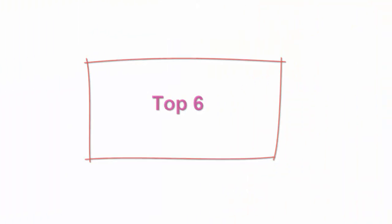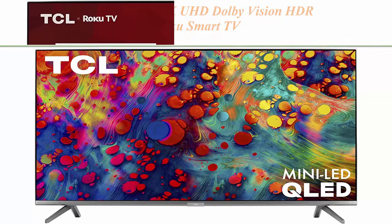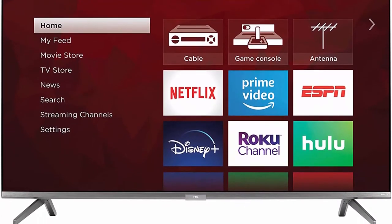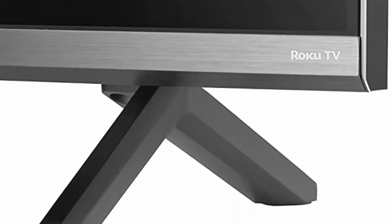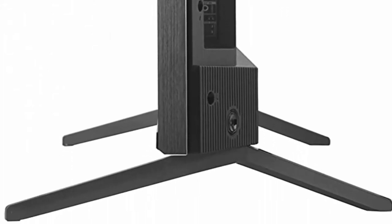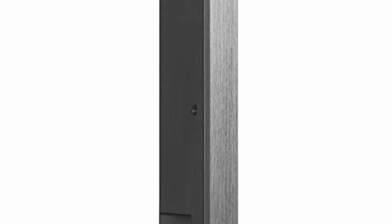Top 6: TCL 75-inch 6 Series 4K UHD Dolby Vision HDR QLED Roku Smart TV, model 75R635, 2021. Superior 4K Ultra HD picture clarity combined with the contrast, color, and detail of Dolby Vision HDR — high dynamic range for the most lifelike picture. Mini LED technology delivers uncompromised contrast, brightness, and uniformity for incredible viewing in any environment. Product size with stand (W×H×D): 65.8 × 41.4 × 15.9 inches.